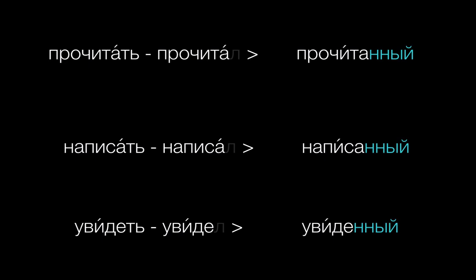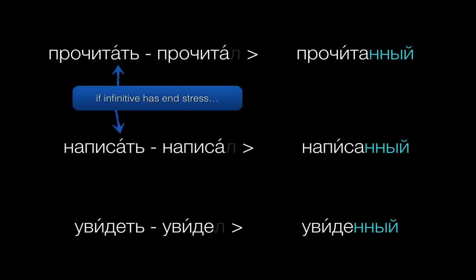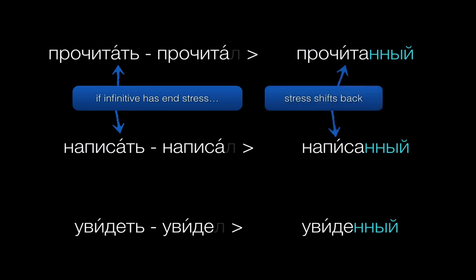You might have noticed from the first two examples that if the stress is on the last syllable of the infinitive, then that stress will shift back one syllable for the participle.